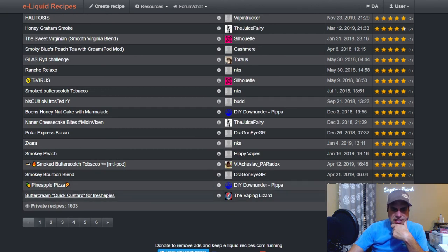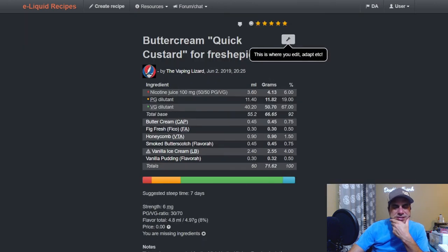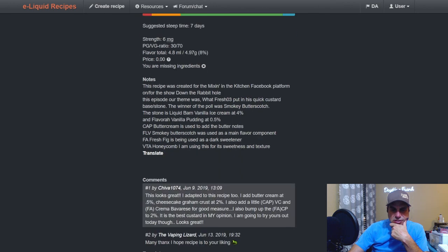The Vaping Lizard — I haven't seen Aaron around in a hot minute. He uses it at 0.75: a Fresh as Quick Custard combo with Honeycomb Fig from FA and Buttercream — interesting, it's got some notes on it.